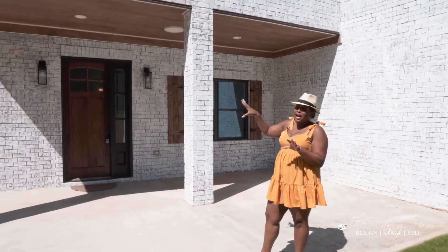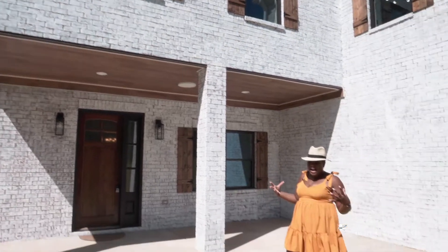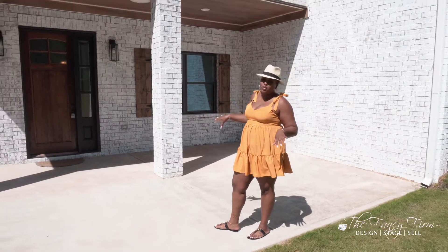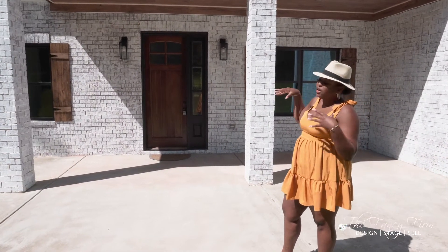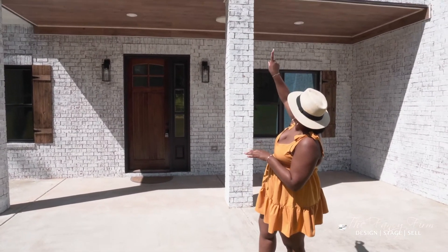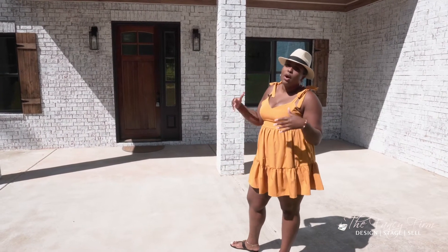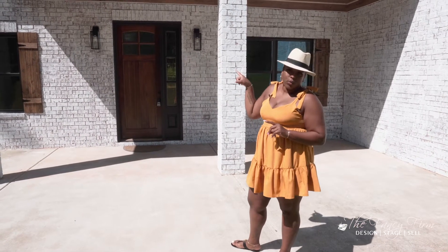We painted the windows black and added some shutters for curb appeal to warm up the outside. We changed the front door because the last one didn't go with the style of the house, and we added one with windows so you get natural light in the entryway. The biggest change out here: before there was only one window, so for curb appeal and symmetry, we went ahead and cut out another window.